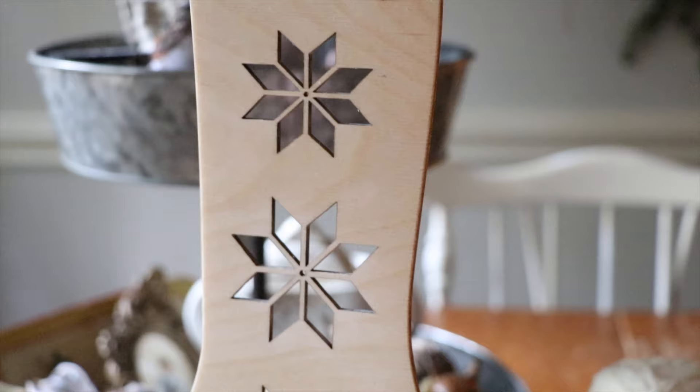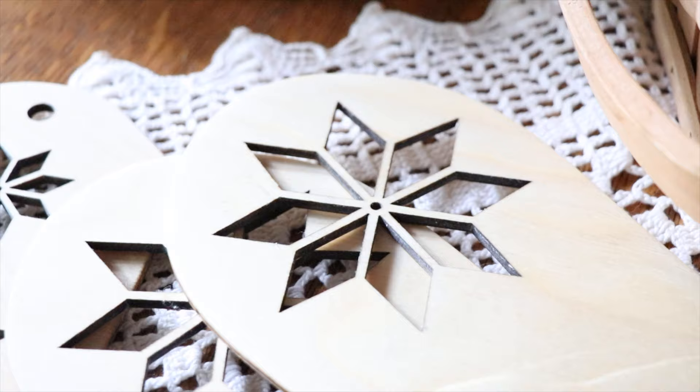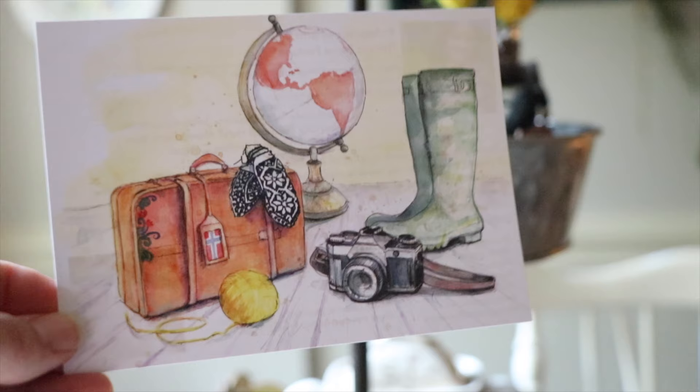Can you guess what my next project is on my crochet and knitting bucket list? This might give you a hint — and if not, this is a sock blocker. I finally want to learn how to knit socks. It looks like so much fun, so I have enrolled in a sock course from Knitography Farm.